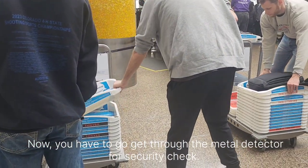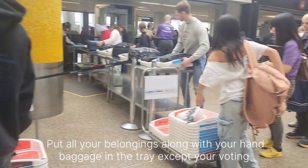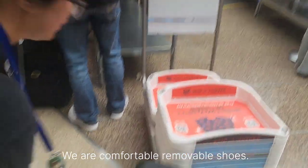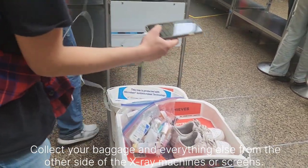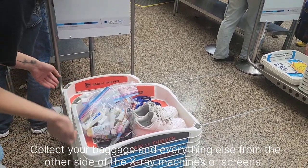You have to go through the metal detector for security check. Put all your belongings along with your hand baggage in the tray, except your boarding pass, for security purposes. Wear comfortable removable shoes. Collect your baggage once your screening is over.